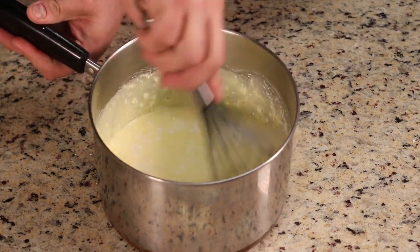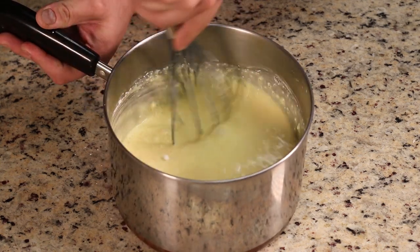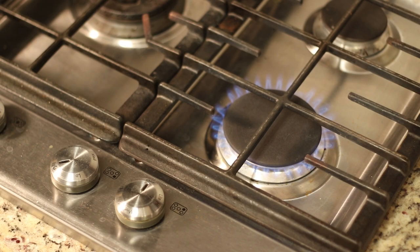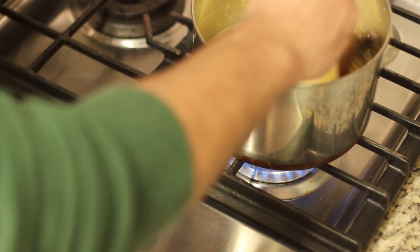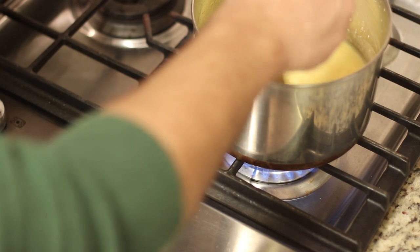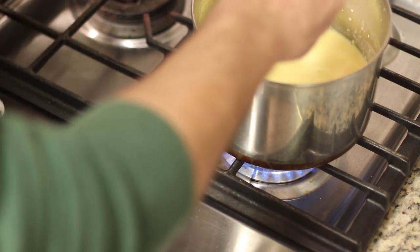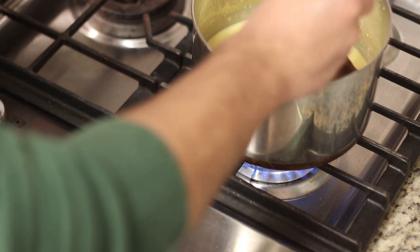We're just going to mix these together a bit and then we're ready to put it on the stovetop. You want to constantly be stirring this while it thickens up — you don't want it to burn on the bottom of the pan. You can leave it for a minute or two on medium or low heat, but keep coming back to stir it. Now let's check on our cakes and see if those are done.